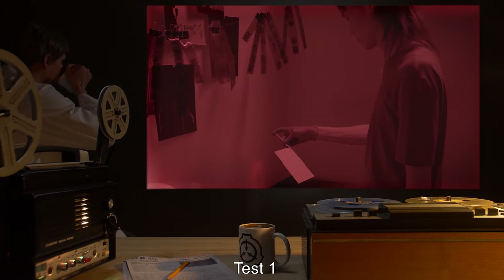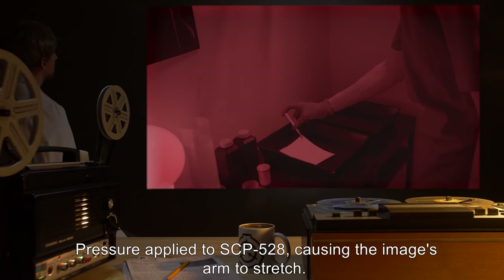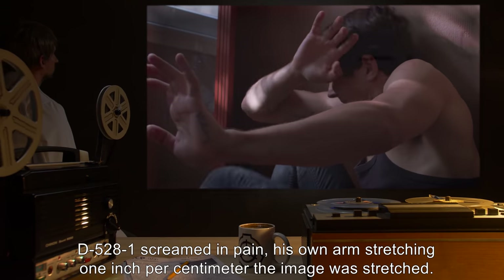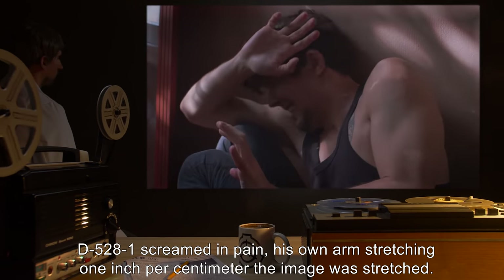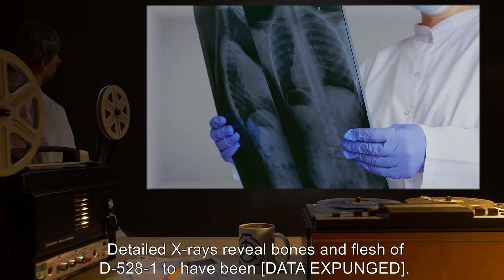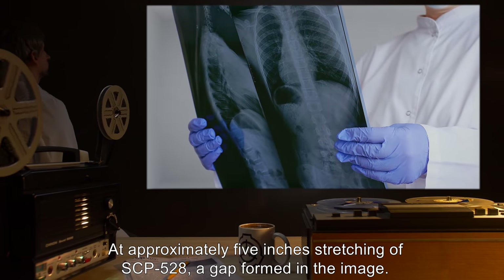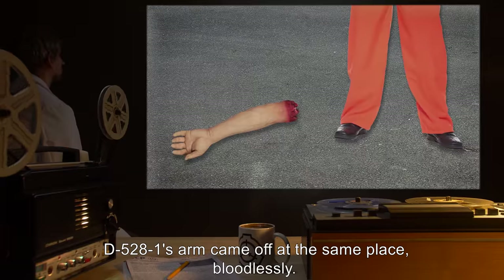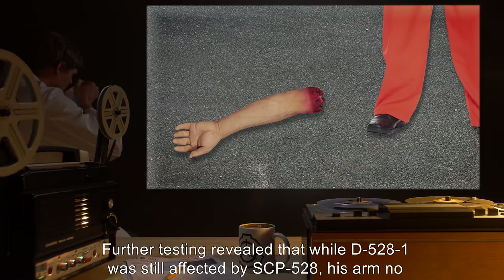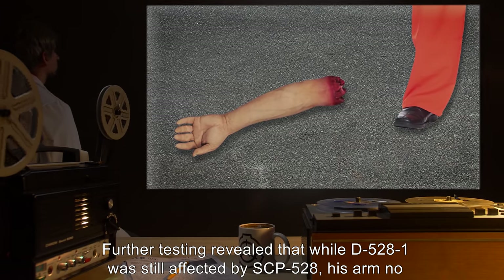Test 1: SCP-528 applied to picture of D-528-1. Pressure applied to SCP-528, causing the image's arm to stretch. D-528-1 screamed in pain, his own arm stretching 1 inch per centimeter the image was stretched. Detailed x-rays reveal bones and flesh of D-528-1 to have been [data expunged]. At approximately 5 inches stretching of SCP-528, a gap formed in the image. D-528-1's arm came off at the same place, bloodlessly. Further testing revealed that while D-528-1 was still affected by SCP-528, his arm no longer was.